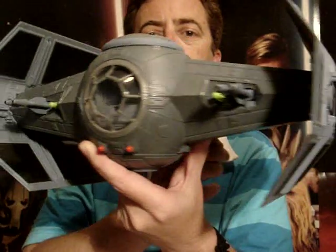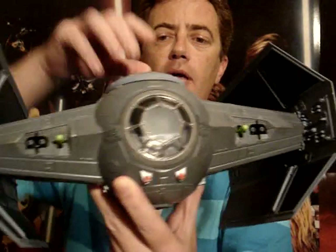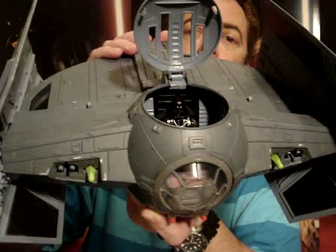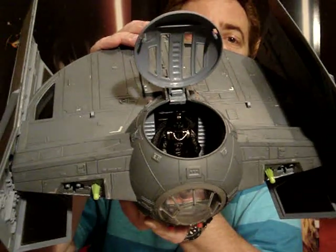Looks pretty good. Also it's got an opening cockpit hatch — just got a Darth Vader Evolutions figure in there.